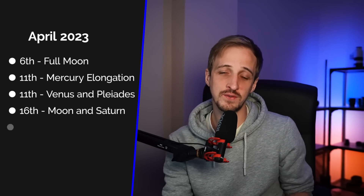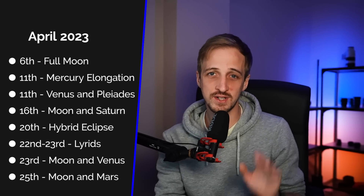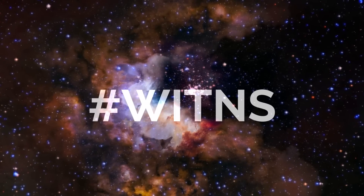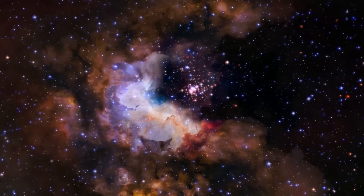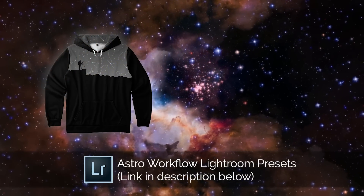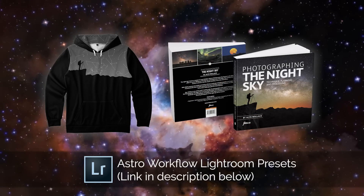And that's all for this month. Here's a quick summary of all the events — let me know which ones you're most looking forward to in the comments below. Now, on to the hashtag Wittens contest. Every month I set a target subject or theme for people to photograph and upload to social media using the hashtag Wittens, and I pick my favorite three for a prize. Third place wins a copy of my astro workflow Lightroom presets, second place wins a What's in the Night Sky hoodie, and first place wins a copy of my book, Photographing the Night Sky.